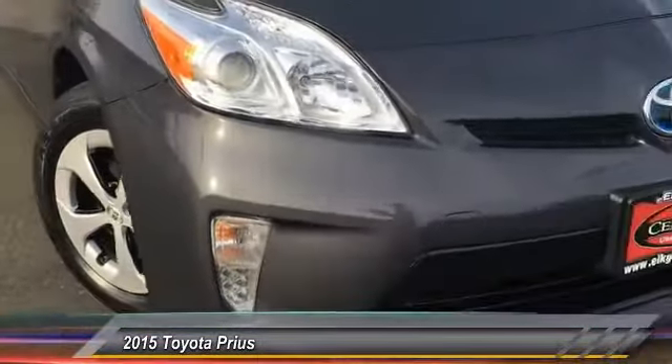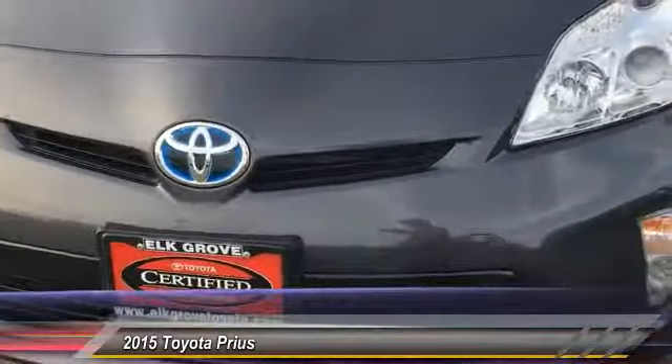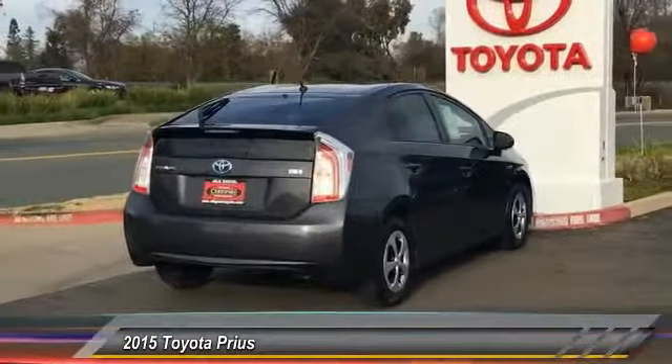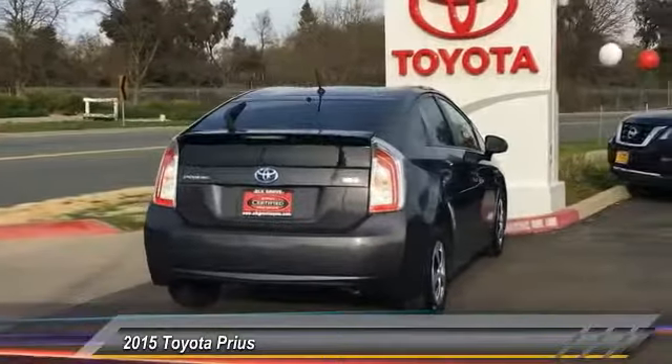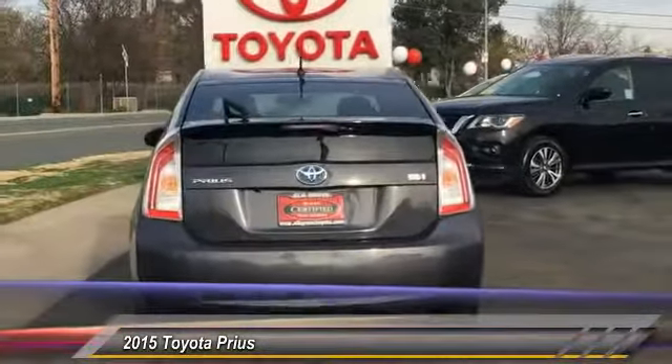This vehicle has less than 25,000 miles. Here are some of this vehicle's great options: traction control, dual airbags, air conditioning, power steering, aluminum wheels, four-wheel disc brakes, center armrest, electronic stability control, trip computer, rear window defroster.